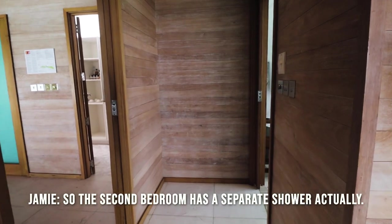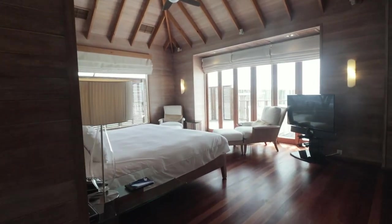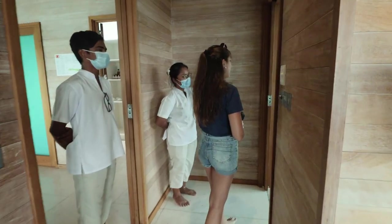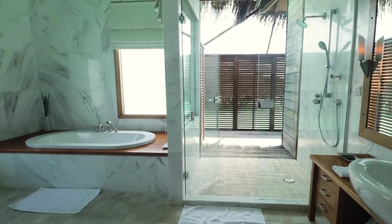The second bedroom has a separate shower and it's beautiful too. This room also has its own outdoor shower, which the other bedroom doesn't have.